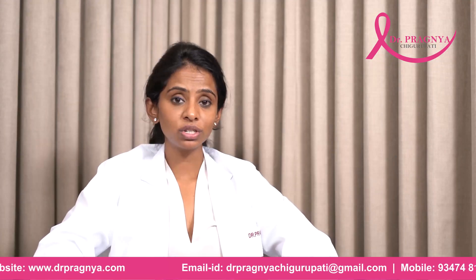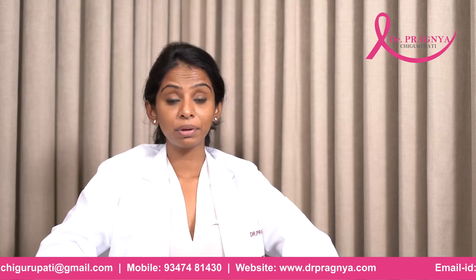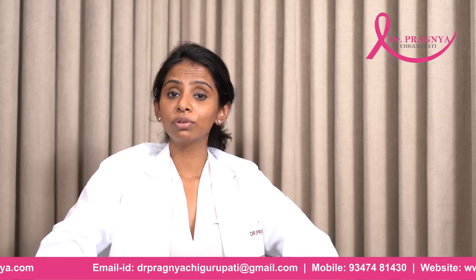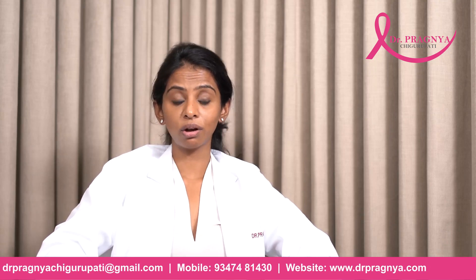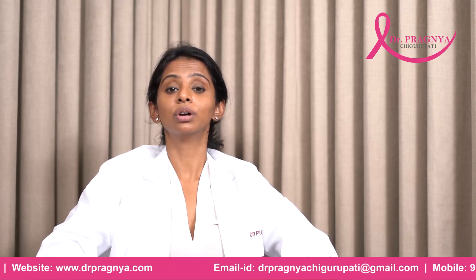Having a good pathologist is of primary importance in cases of a Phyllodes Tumor, because sometimes, in cases of an inexperienced pathologist, there might be a lot of confusion between a fibroadenoma and a Phyllodes Tumor. So make sure you reach out to a good center with a good pathology department.